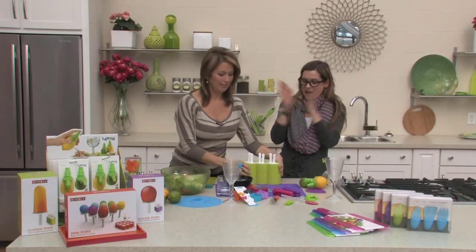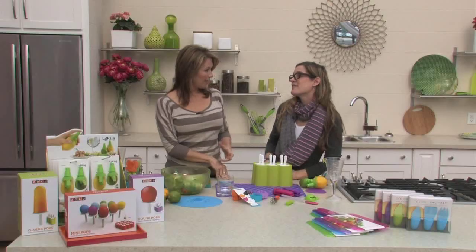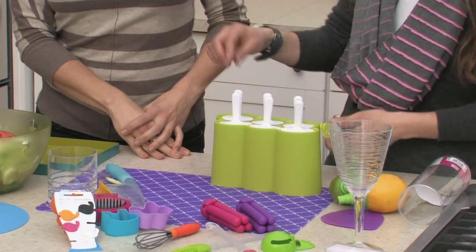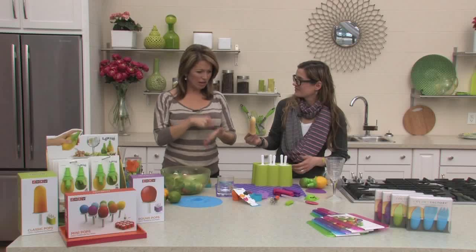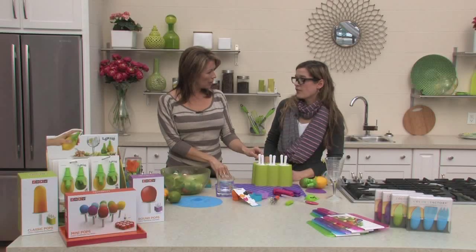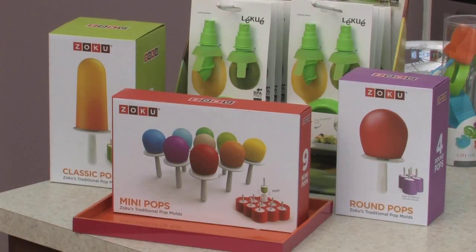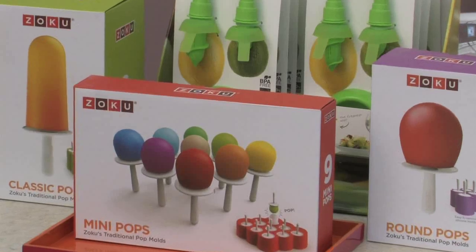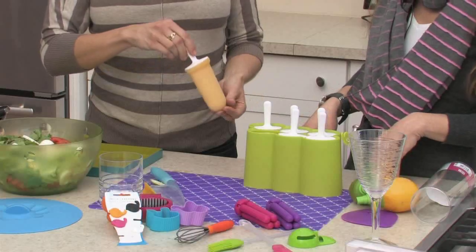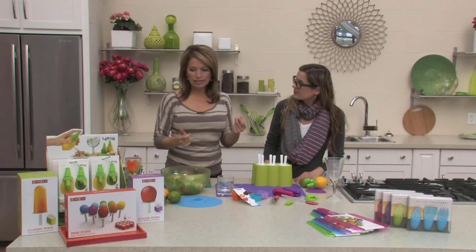My favorite product of the season: popsicle molds. You can make healthy popsicles yourself — I'm not a fan of store-bought. These ones are plain yogurt and orange juice; it's as simple as mixing it up and pouring it into your molds. It tastes like a creamsicle. You can also use fresh fruit and juice. They freeze very quickly and come out easily. There are different sizes for smaller kids. You can pop in fresh fruit like kiwis, strawberries, and blueberries.